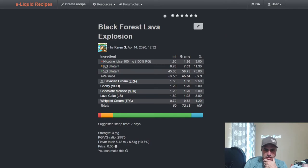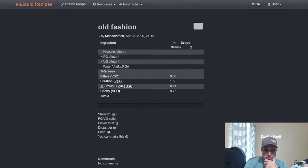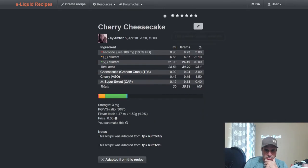Karen's Black Forest Lava Explosion — I believe this might have been a Mixing Vixens recipe. She uses it with Bavarian Cream, Chocolate Mousse Lava Cake, and Whipped Cream. Larry Mandalarian — no surprise here — used it with Bourbon and some Bitters, a nice old-fashioned piece like a Manhattan.